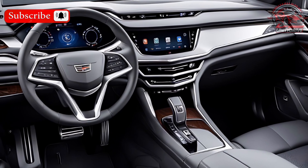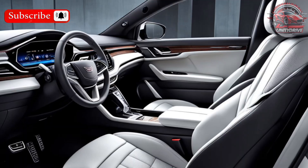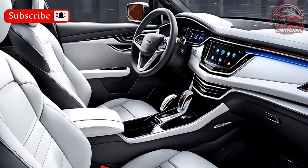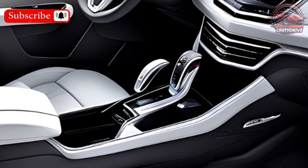Interior Features: Inside, the Colorado offers a comfortable and functional cabin. The seats are supportive and offer plenty of space for passengers. The infotainment system is user-friendly and has Apple CarPlay and Android Auto for seamless smartphone integration.